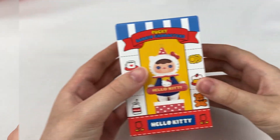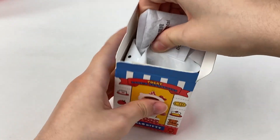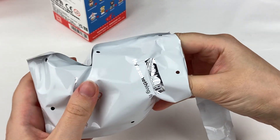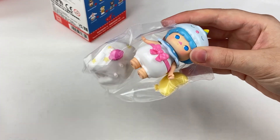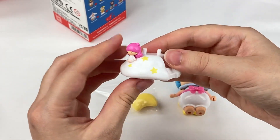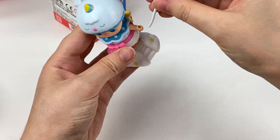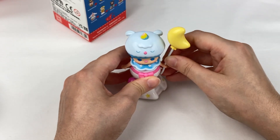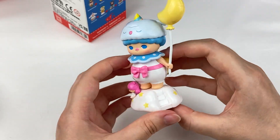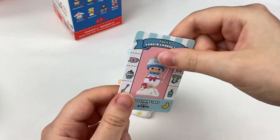Let's grab the next blind box. One, two, three — oh, it's Kiki! This one has a little cloud stand, and it also has Lala sitting there. And then he comes with a little moon-shaped balloon which can also fit in his hand. This one is a glossy sort of paint finish, and he has a star on his back as well. The card has blue on the back.